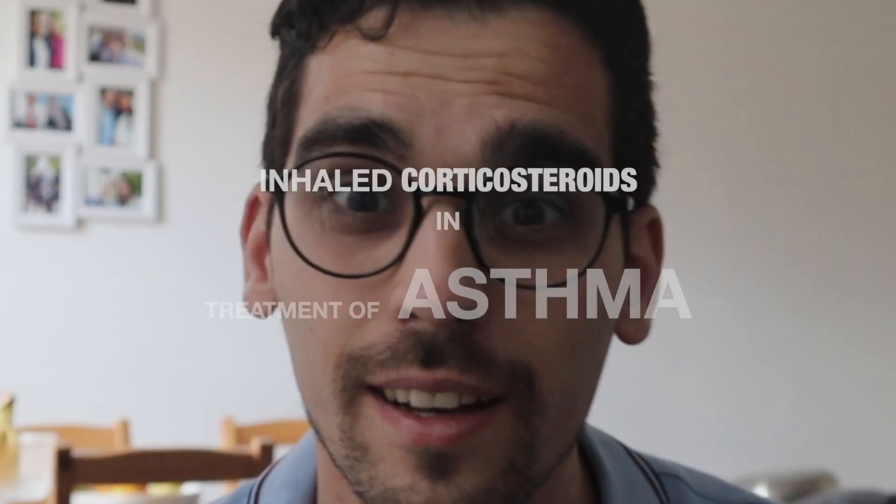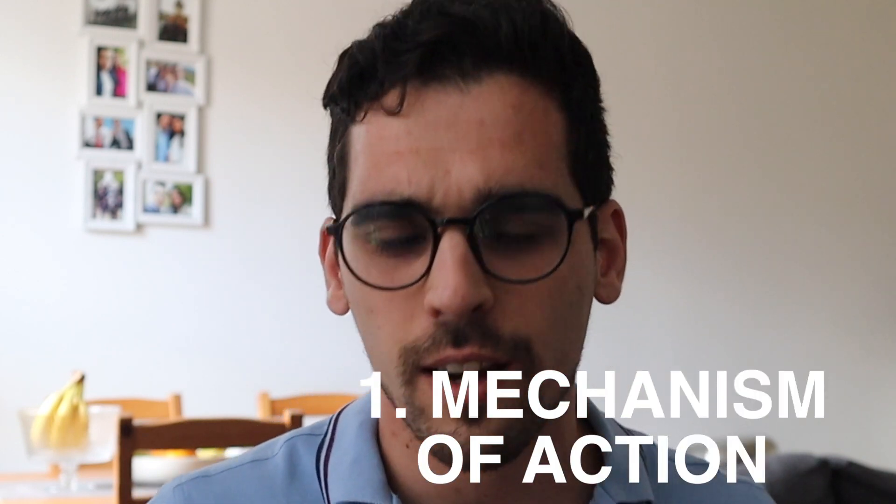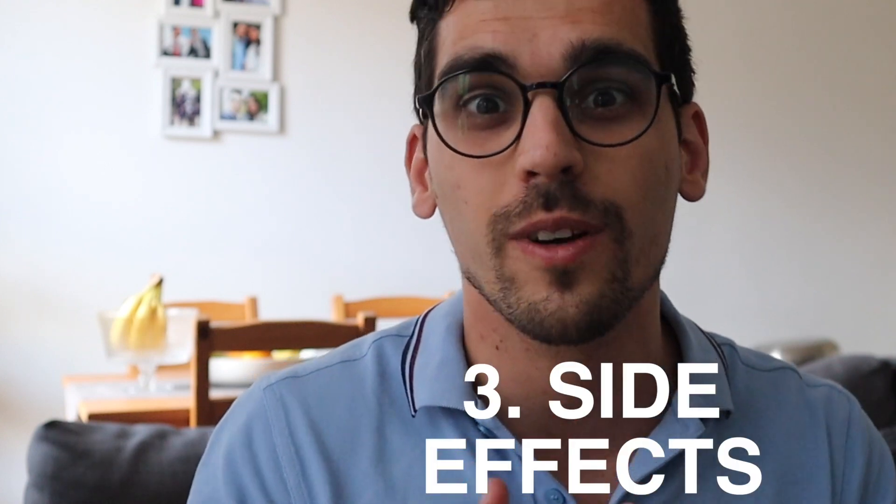Hi everyone. On today's video we'll talk about the inhaled corticosteroids in the treatment of asthma. This will be a really quick video and I'll just cover mechanism of action, dosage of corticosteroids, and also the main side effects. Let's jump into it.